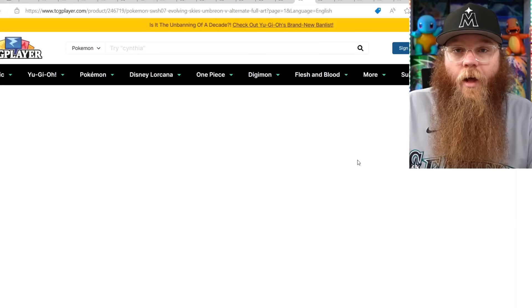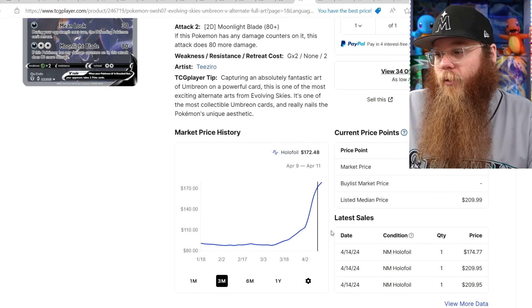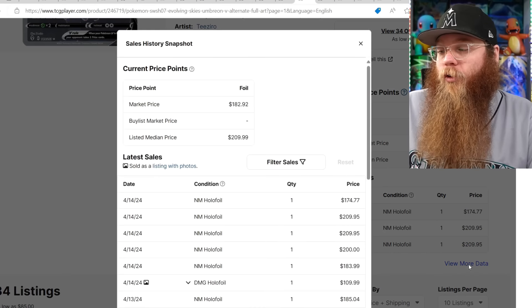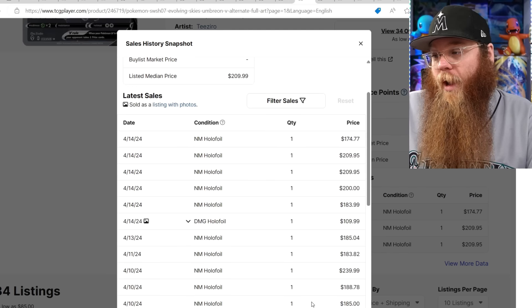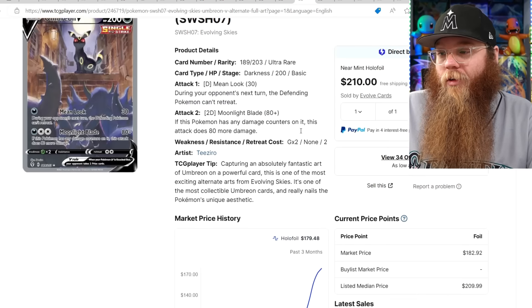Check this Umbreon V that Pokey Rev hyped up. Last sold: $174, $209, $209. Wow — a $200 card. $200, $183, $109 no damage, $185 — so probably an average price of about $190, which is just bananas.